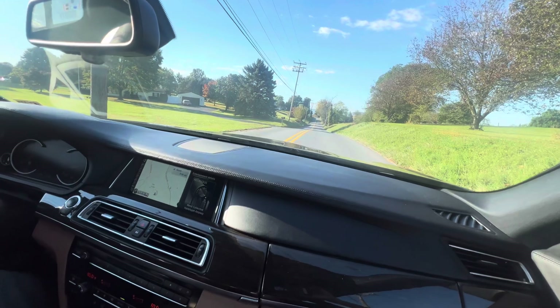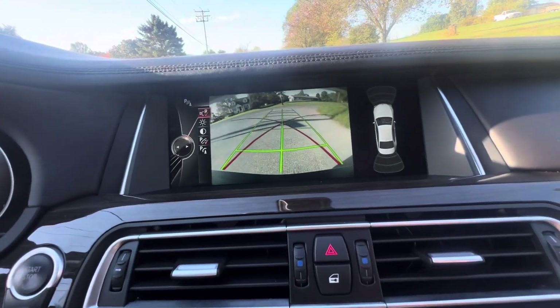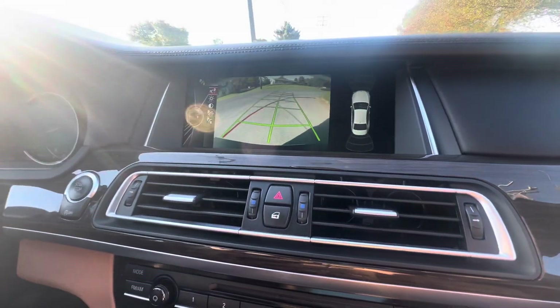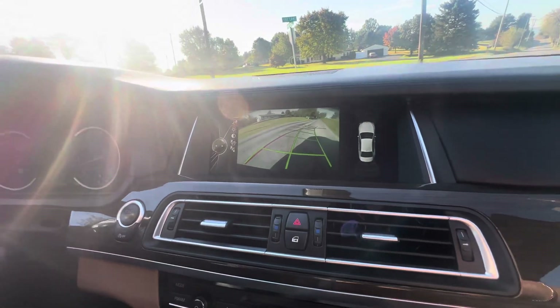Throwing it in reverse, you guys can see we have this overhead sensor and camera system, along with parking alerts and stuff of that nature as well.